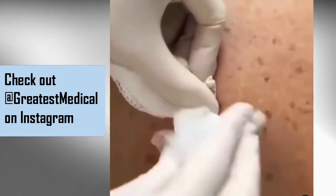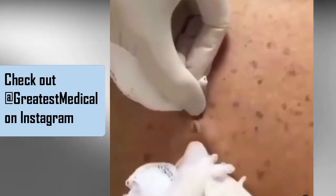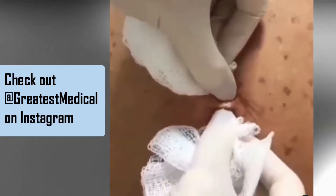And finally, please check out Instagram.com/GreatestMedical. You know you wanna.